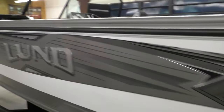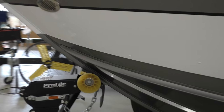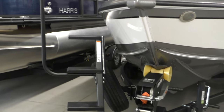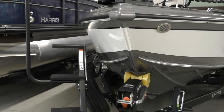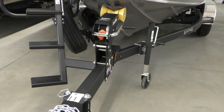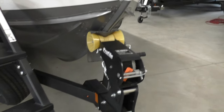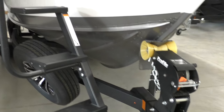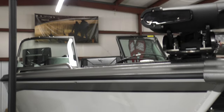Another really cool option they added are these bow steps. This is something people have been asking for a long time. Most of the models we stock, we're going to add these bow steps to the trailer. Now this is an option you have to order with the trailer — it's not really compatible where you can just bolt it on to an existing trailer. This is a redesign; the winch post was redesigned by Shorelander to accommodate those steps, so it does take a specific winch post to make this bow step work.